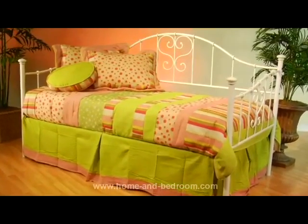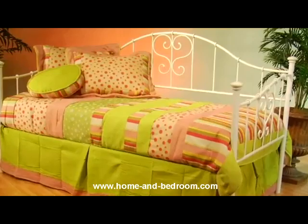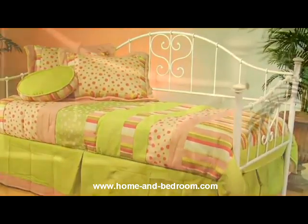The Lucy Daybed has a charming and whimsical style. It has a lovely white finish that blends well with most decors. Intricate details abound, such as the flourished heart-shaped scrollwork and threaded spindles.